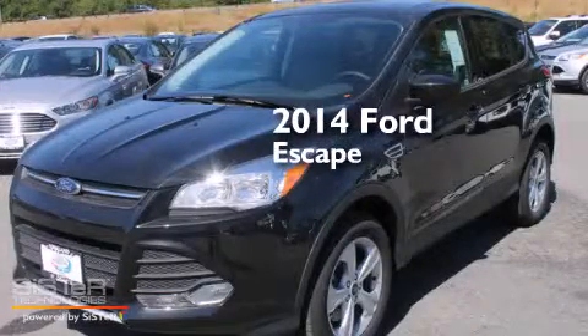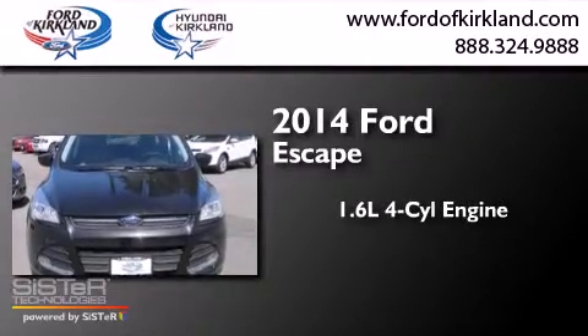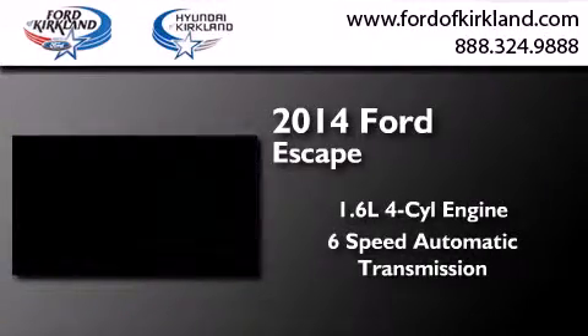This is a brand new 2014 Ford Escape. It has a 1.6-liter four-cylinder engine, a six-speed automatic transmission, and four-wheel drive.